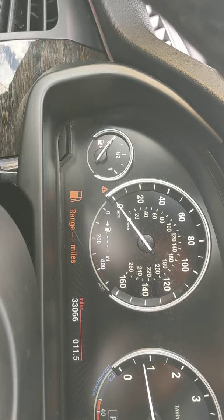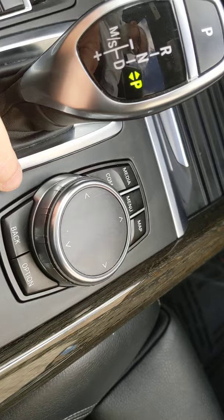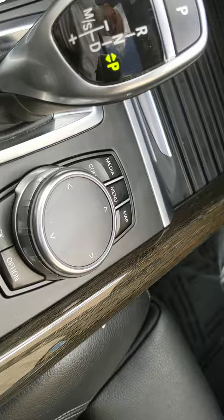I've got 33,000 miles on this, so pretty low miles. This is your iDrive screen. You can control what this controls here — very intuitive, easy to learn, and you can do it without taking your eyes off the road. But it's also a touchscreen as well.